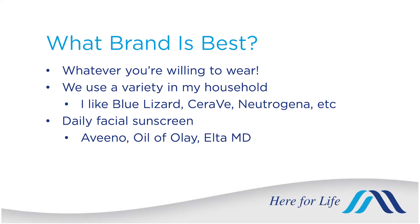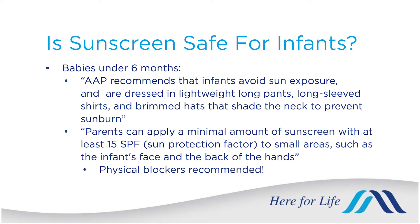In terms of brands, whatever you are willing to wear is the best for you. I like the Blue Lizard brand — they have a bottle that turns blue when the UV index is high, which kids enjoy. I also like Aveeno, CeraVe, and Neutrogena. I recommend wearing a daily sunscreen on your face with at least SPF 30 because we get UVA rays year round, and studies show wearing SPF 50 on your face year round helps prevent signs of aging. For infants under six months, the American Academy of Pediatrics recommends seeking shade and keeping skin covered, but a small amount of physical blocker with zinc oxide or titanium dioxide is fine if needed.